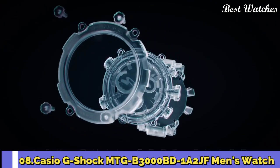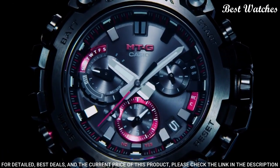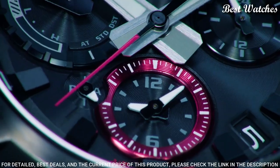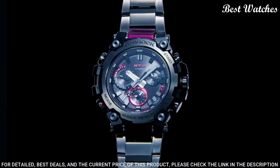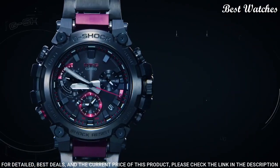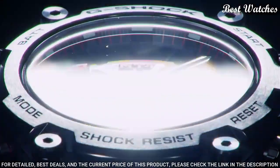Number 8: Casio G-Shock MTG-B3000BD-1A2JF Men's Watch. Japanese solar quartz movement in 5.672 caliber, stainless steel hard-coating carbon case of round shape. Case dimensions are 50.9 mm in diameter and 12.1 mm in thickness. Display type: analog. This timepiece has sapphire anti-reflection coating glass. 200-meter water resistance.